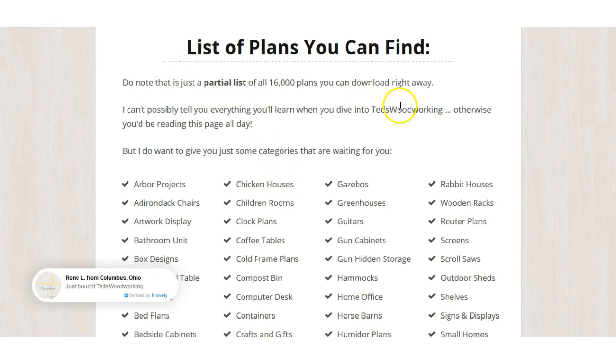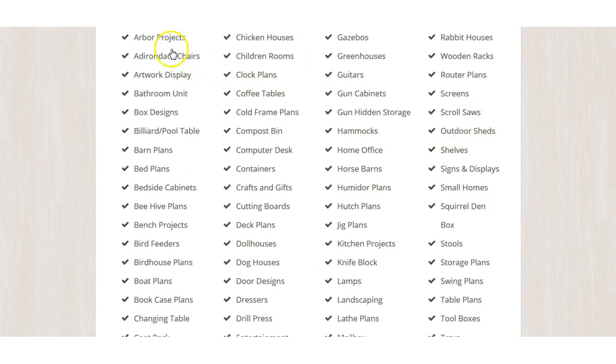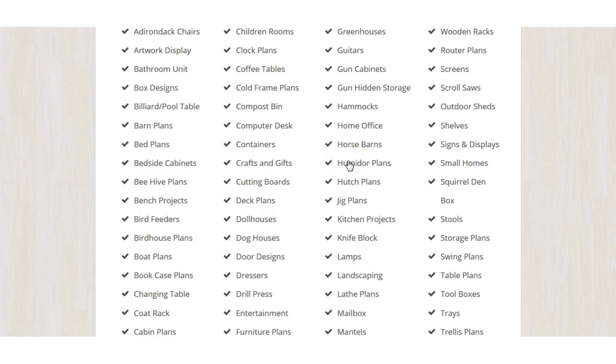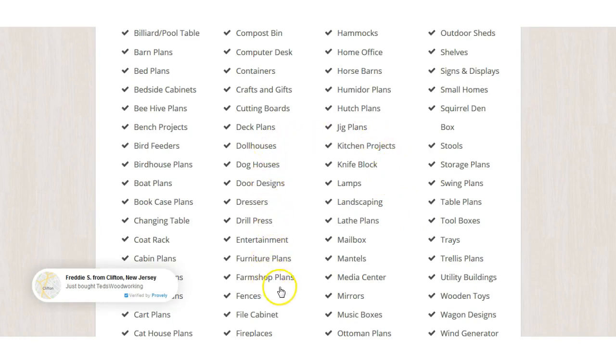Do note that what I'm showing you is just a partial list — I can't possibly cover everything, otherwise you'd be reading this page all day. But here are some categories: the list goes alphabetically — knife blocks, lamps, rabbit houses, router plans, wooden racks, squirrel dens, jig plans, doll houses, Ottoman plans, wishing wells, and many more. I'll leave a link for all 16,000 plans, and if you find something better online, I'd like to know — but I think you'll be hard-pressed.